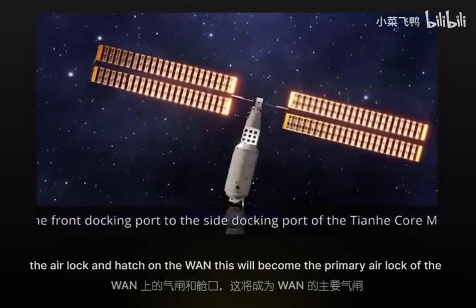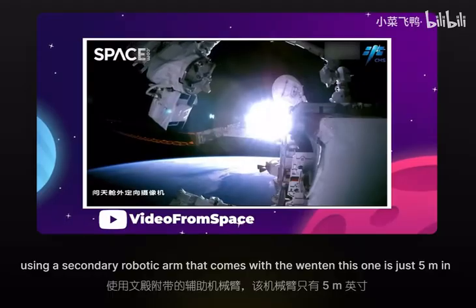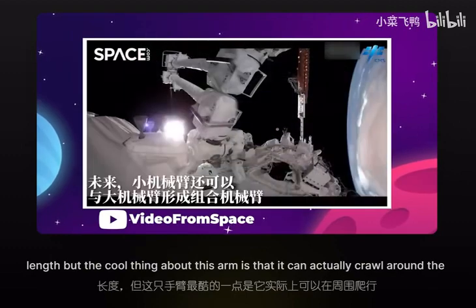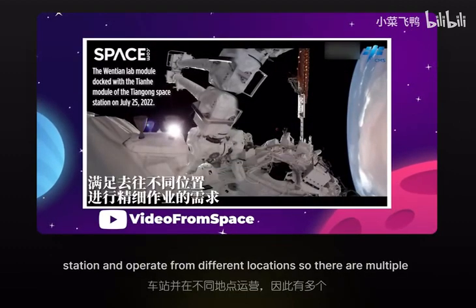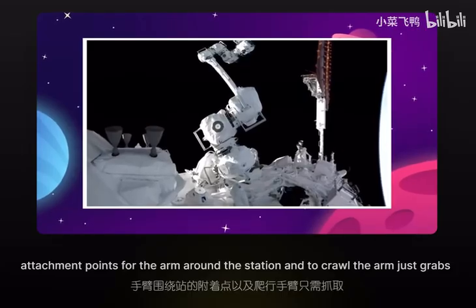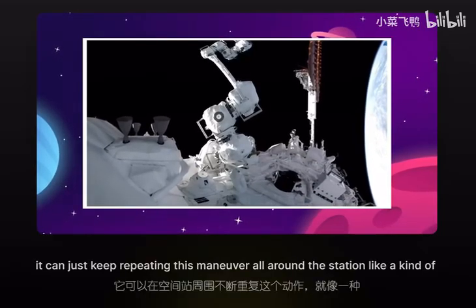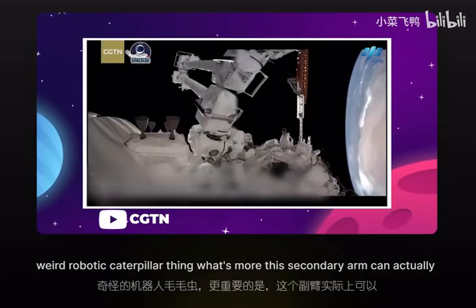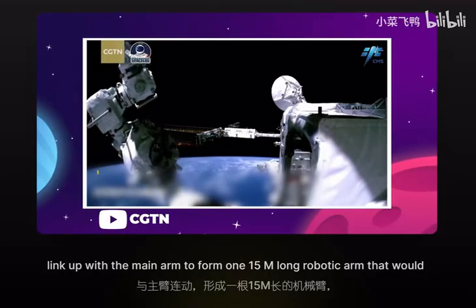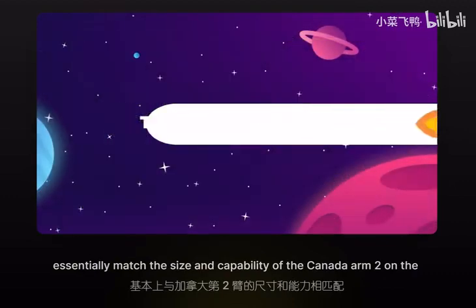Crew can access the external attachment points through the airlock and hatch on the Wentian, which will become the primary airlock of the station for spacewalks. The crew can also access these attachment points using a secondary robotic arm that comes with the Wentian. This one is just 5 meters in length, but it can actually crawl around the station and operate from different locations by grabbing onto the next attachment point and letting go of the previous one — like a weird robotic caterpillar. What's more, this secondary arm can link up with the main arm to form one 15-meter-long robotic arm that would essentially match the size and capability of the Canada Arm 2 on the ISS.